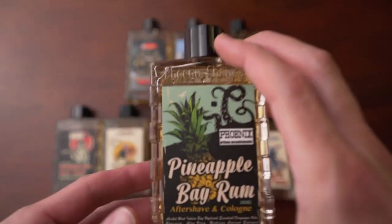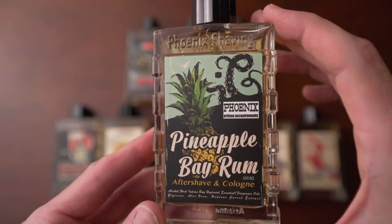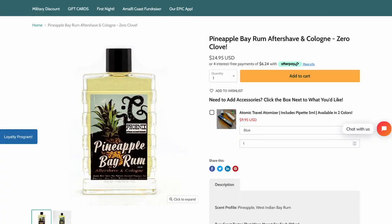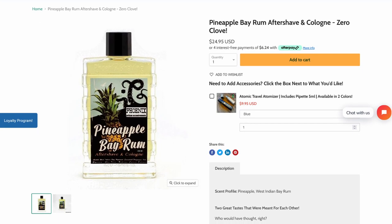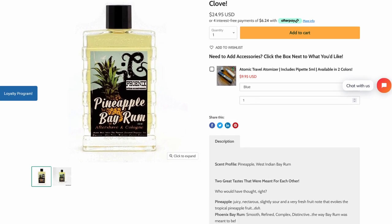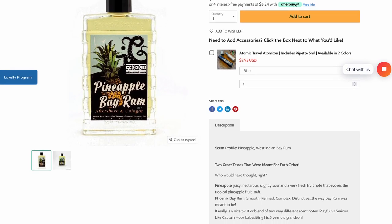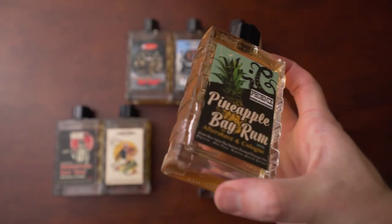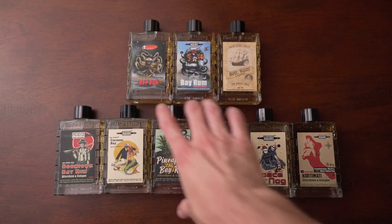And for all you pineapple fans out there, yes — Pineapple Bay Rum. Pineapple Bay Rum is another unlikely flanker. The pineapple adds a certain citrusy, sweet bite to this Bay Rum that smells great. Bay Rum naturally has some citrusy elements in the blend, but typically they're just supporting agents that get overwhelmed by the more herbal or spicy flavors. But this Pineapple Bay Rum really moves the citrus to the forefront and it smells great. If you're a fan of pineapple, you're going to try this.